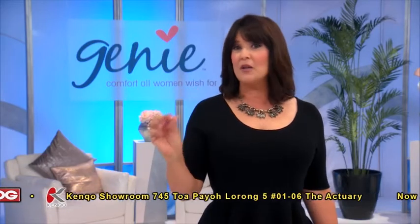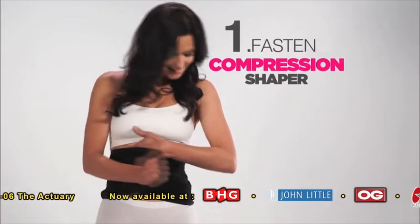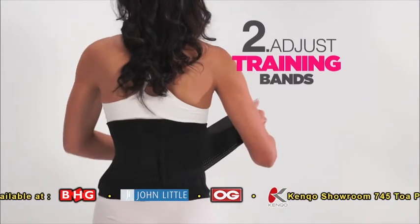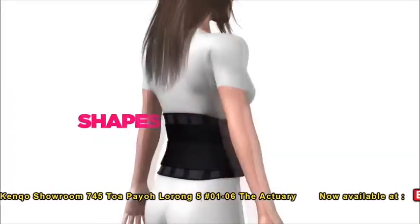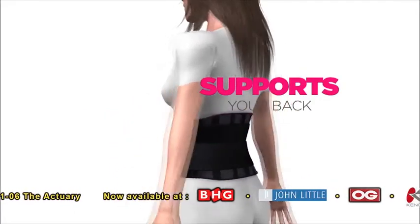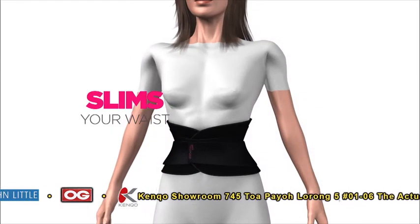The secret is Genie's double compression waist training technology. One, fasten the compression shaper. Two, adjust the slimming waist training bands. Hides your belly, shapes your waist, supports your back, improves your posture, slims your waist for the perfect hourglass shape.